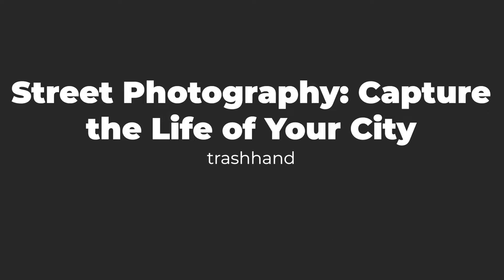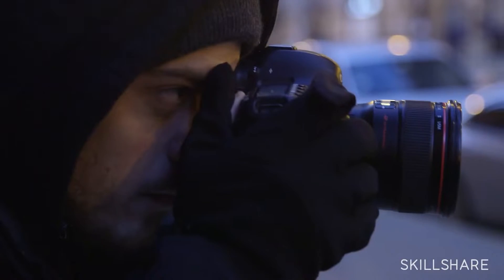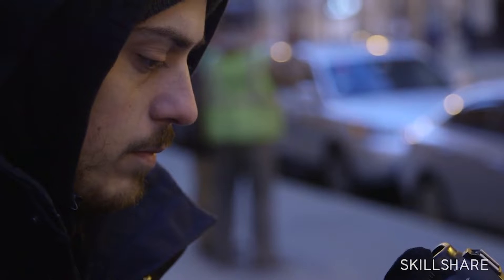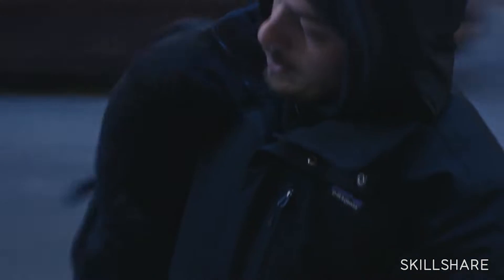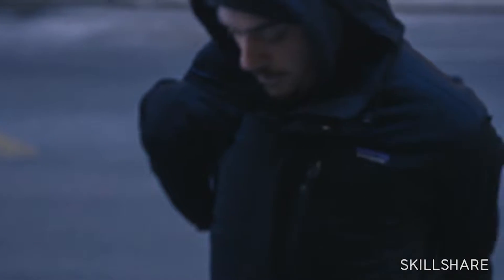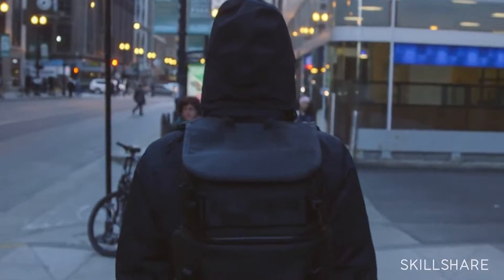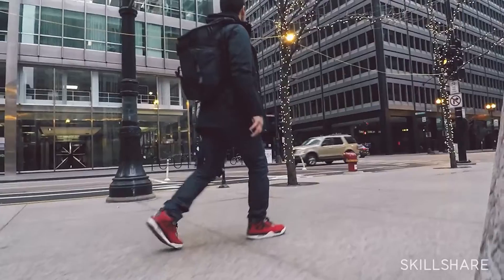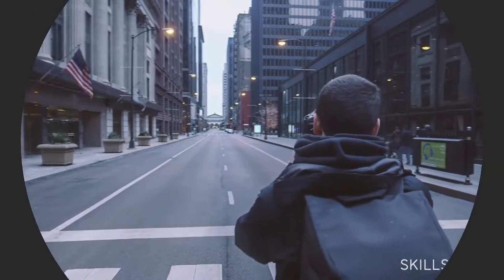Number four: Street Photography — Capture the Life of Your City by Trash Hand. Here at FilterGrade, we're big fans of street photography, so this course by Trash Hand is a necessity. The course comes in collaboration with VSCO and will teach you how to navigate your city and take candid photos, capture motion, find creative angles, and capture these techniques at both day and night. You will not only learn how to take great city photos, but also how to edit them. Before you know it, you'll be taking impressive pictures of your city and adding some impressive moments to your portfolio.